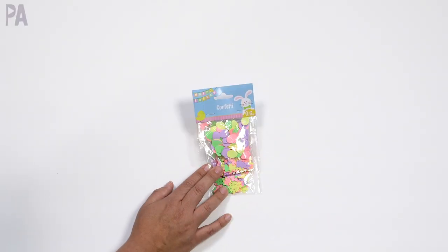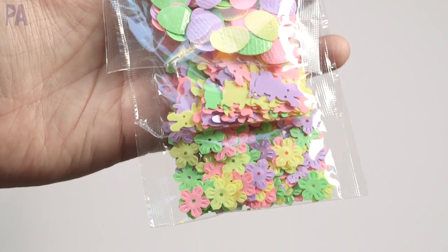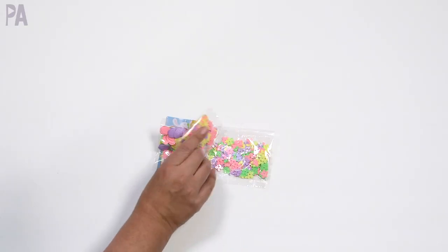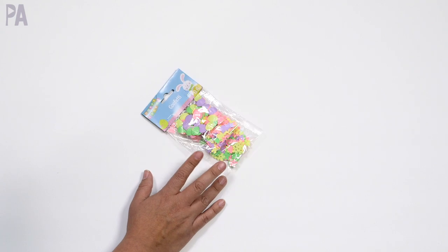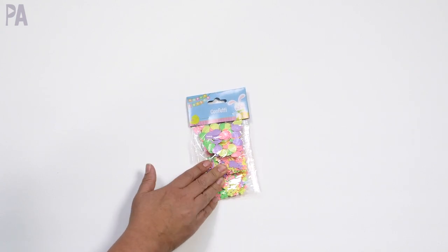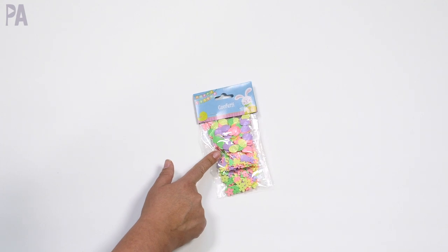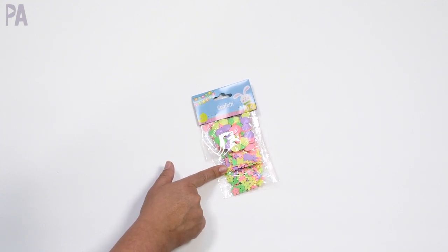I found some confetti and these come in a couple of different styles. The one I got has Easter eggs, Easter bunnies, and then flowers on the bottom — so you can do spring-themed activities with these, not just Easter-themed activities. Table scatter, using them on cards, putting these into sensory bottles would be really, really cute to have an Easter or spring-themed sensory bottle.